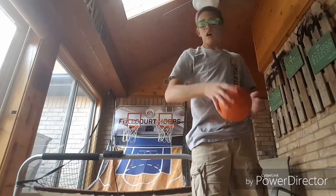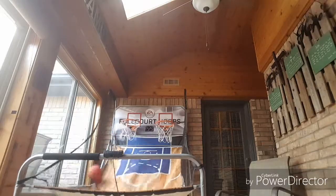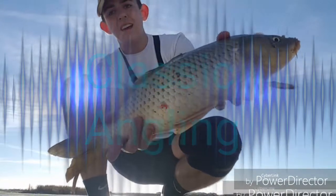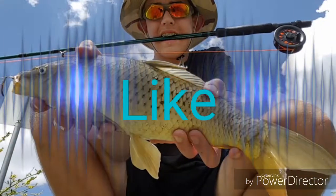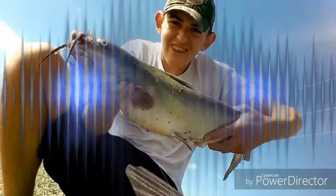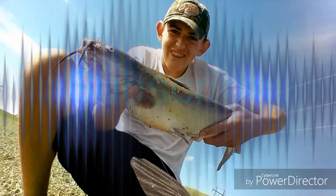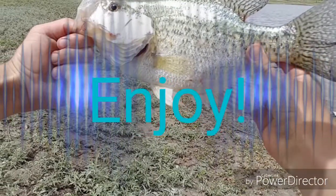Welcome back to another episode of Classic Angling. Today we have two and a half hours of just complete snagging. We brought no bait, no carp rigs, just some bass lures and some big treble hooks. We're going to be snagging some carp and catfish today.